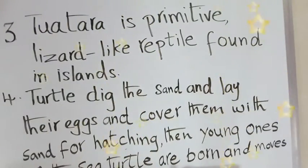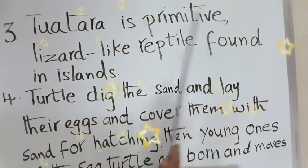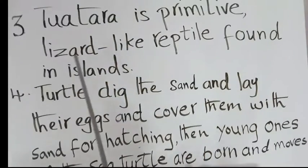What is the tuatara? Tuatara is a primitive, lizard-like reptile found on islands. Primitive means very ancient, so tuatara is an ancient animal.